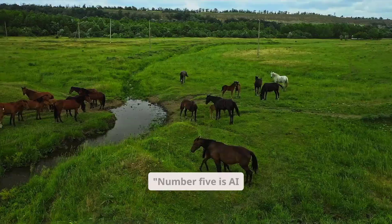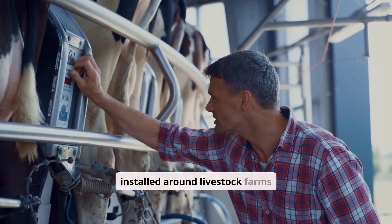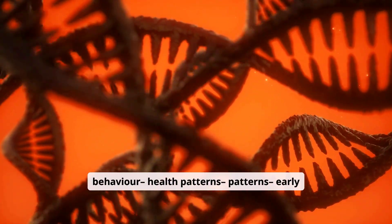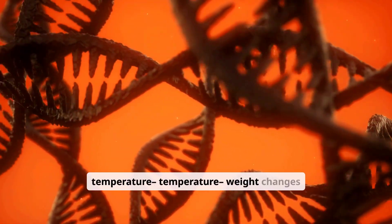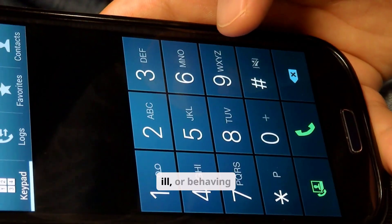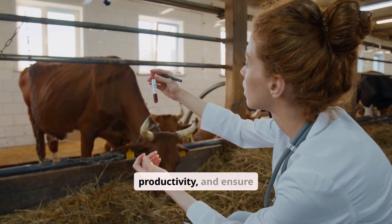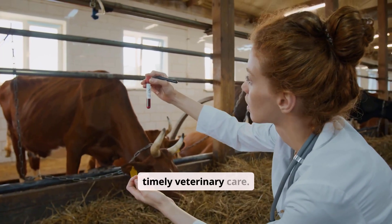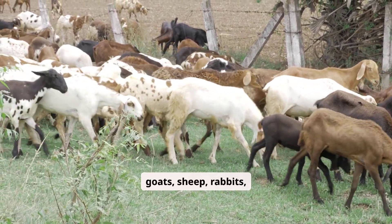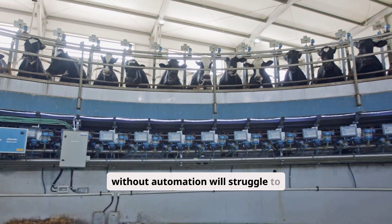Number five is AI-powered livestock monitoring. Cameras and sensors installed around livestock farms automatically track movement, feeding behavior, and health patterns, as well as early signs of sickness, body temperature, and weight changes. The AI system sends alerts to the farmer's phone if an animal is injured, ill, or behaving abnormally. This helps farmers reduce mortality, increase productivity, and ensure timely veterinary care. This technology works for poultry, cattle, goats, sheep, rabbits, and even aquaculture. In 2026, livestock farms without automation will struggle to compete.